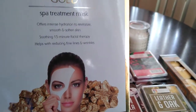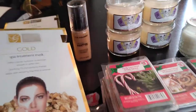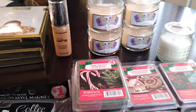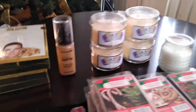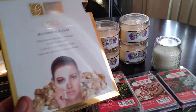I found by Global Beauty Care this gold spa treatment mask. It offers intense hydration to revitalize, smooth, and soften skin - a soothing 15-minute facial therapy that helps reduce fine lines and wrinkles. I'm curious about the authenticity of gold and its effects on skin. When I do my beauty treatment nights, I try different things - cocoa, coffee, gold, retinol, collagen - I keep them all in the same line. At 50 cents a piece, two masks per box, that's an awesome deal.